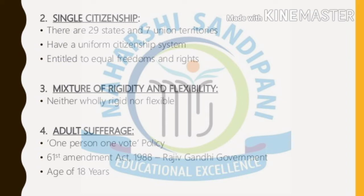Another important feature is adult suffrage. Adult suffrage means that every person born in our country who has completed the age of 18 years has the right to vote in elections. That particular thing we call adult suffrage — one person, one vote policy. This was introduced through the 61st Amendment Act of 1988 under the Rajiv Gandhi government, giving all those who have completed 18 years the right to vote.